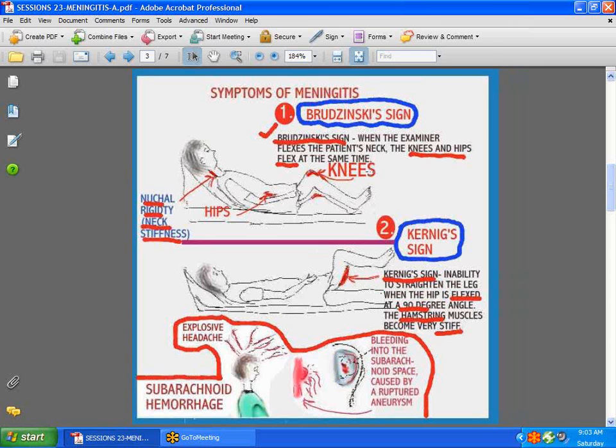With Brudzinski's sign, it's a little bit more complicated — you've got the knees, the hips, and the neck all in a state of flexion, and they all flex at the same time. Patients who have a subarachnoid hemorrhage also have the same symptoms, and the reason being, it's all related to the irritation of the meninges.